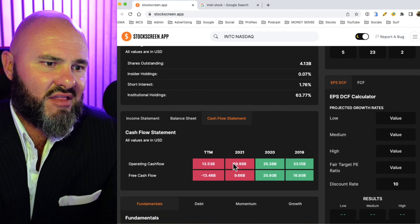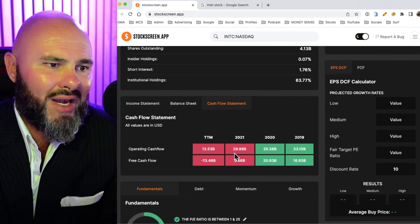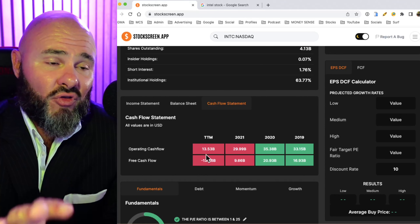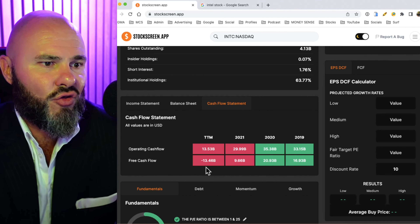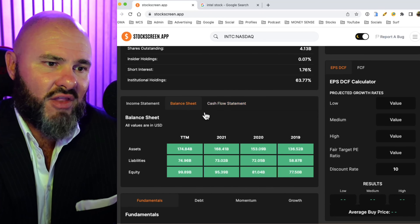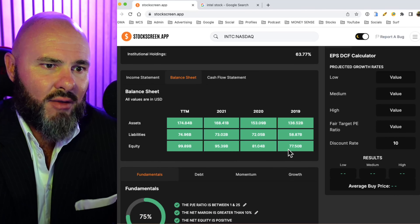Looking at the cash flow statement, it's been a tough two years. Operating cash flow has gone from $33.15 billion to $35 billion, then $29 billion, down to $13.53 billion in the trailing 12 months. They are putting a lot of capital into their factories, so there has been significant capital deployment. Free cash flows have gone $16.20 billion, $9.6 billion, down to negative $13.46 billion. Hopefully that capital deployment will start paying off over the next couple of years. On the asset side, we've seen good growth going from $136 to $153, $168, and $174 billion. Equity has similarly grown from $77 to $81, $95, and $99.89 billion.